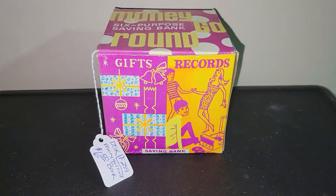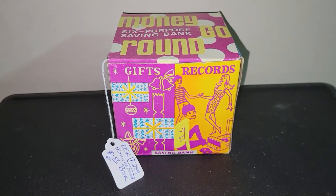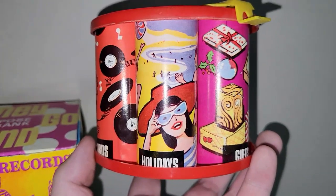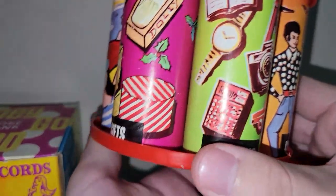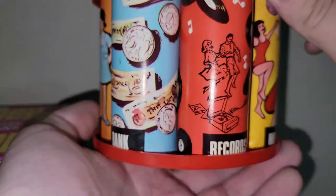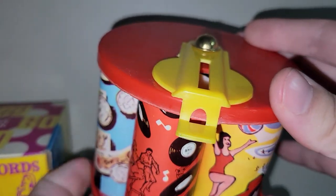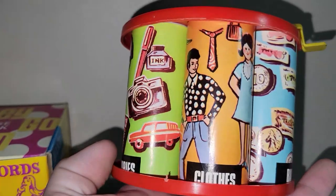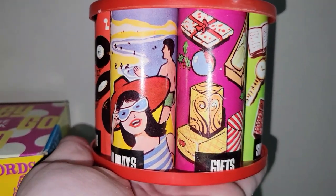For $6.50 I picked up this really awesome Money-Go-Around six-purpose saving bank, marked Hong Kong. The way it works is you insert a coin into selective slots — we've got holidays, gifts, sundries, clothes, bank, and records. You turn the top and it moves over onto the slot you want to put money in. The graphics are amazing — that was totally worth $6.50.